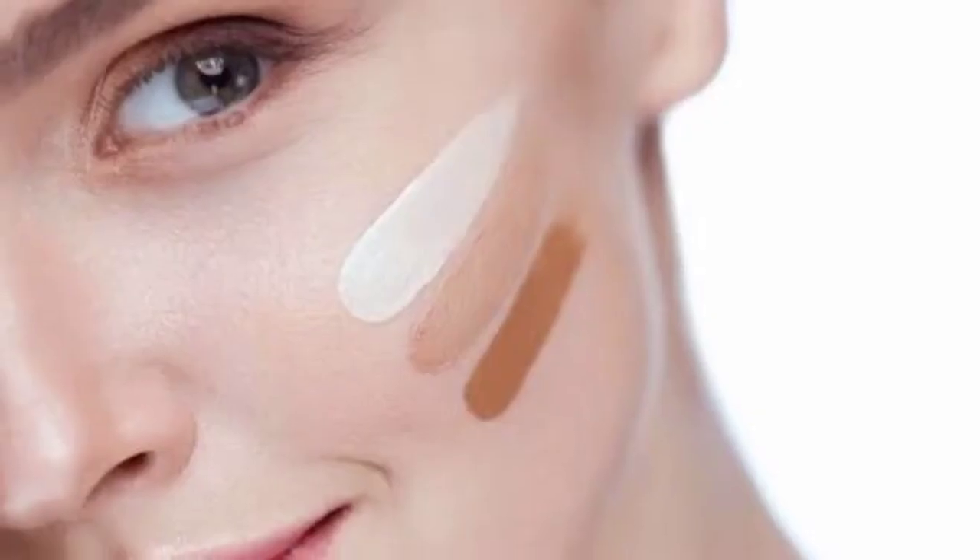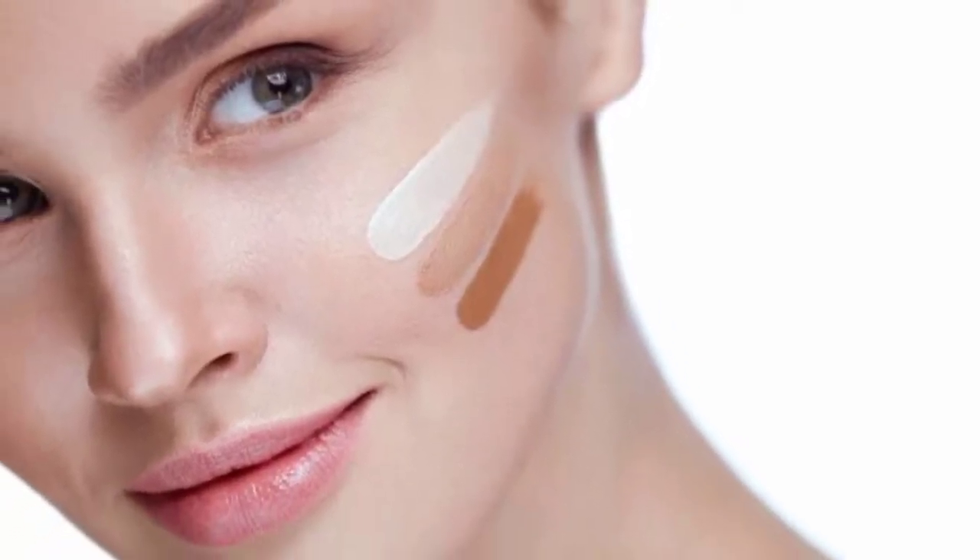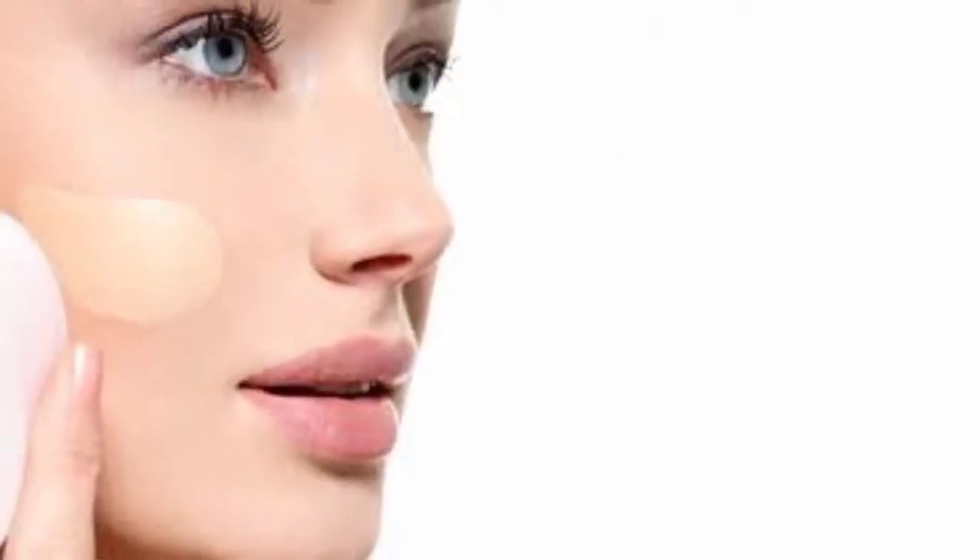Now let's see the difference in texture. CC creams are lighter in texture but they also give foundation-level coverage. CC cream addresses blotchiness, redness, and hyperpigmentation.